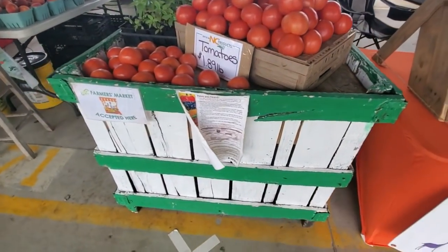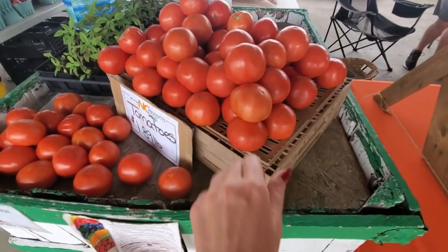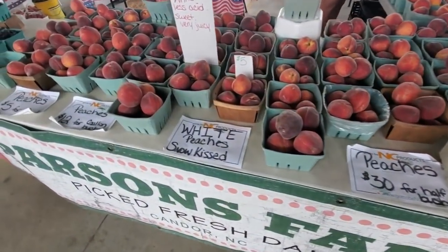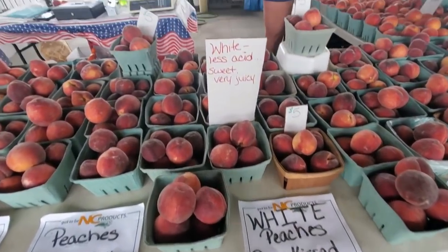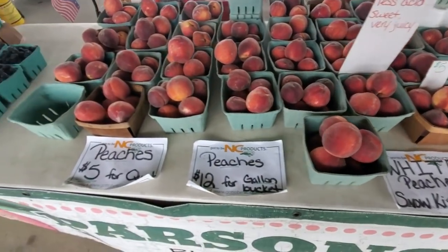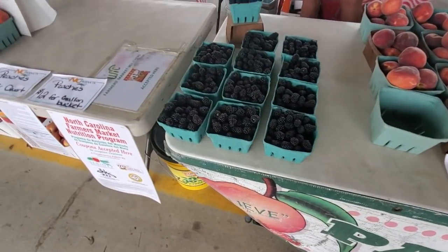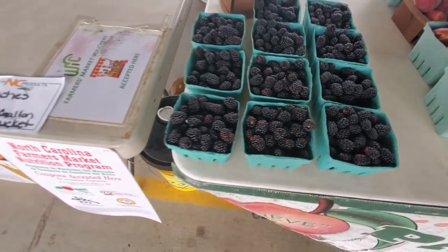And then over here we look at tomatoes and peaches — aren't they beautiful, look at the beautiful color, it's like a painting. You can get peaches. White peaches — 'Snow Kissed,' less acid, sweet and very juicy. The weather every year affects the peaches. I wish you could smell this — they smell so good. And blackberries — look at those pretty blackberries!